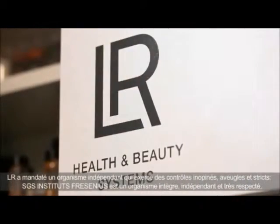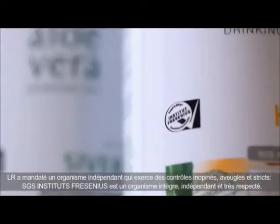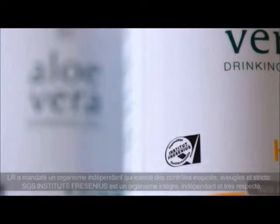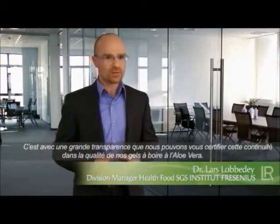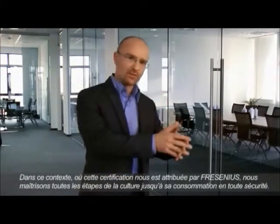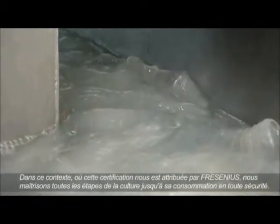LR has commissioned an independent institution with the comprehensive control of its drinking gels: SGS Institute Fresenius, which provides the most stringent quality controls on the market. At SGS Institute Fresenius, we can certify with a clean conscience the continuous good quality of LR's Aloe Vera drinking gels. In the context of the seal of quality issued by Institute Fresenius, we control the quality of Aloe Vera products from their cultivation and the extraction of the Aloe Vera gel through production and to the finished product.